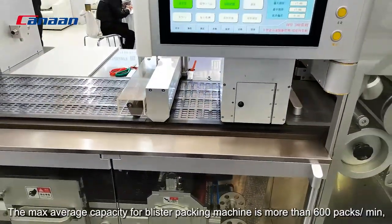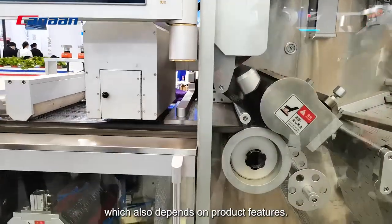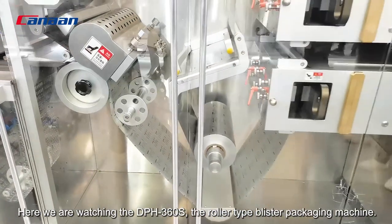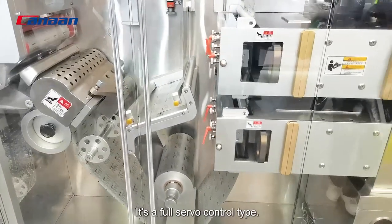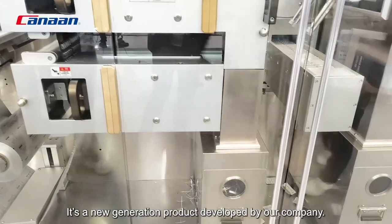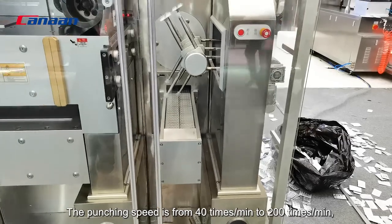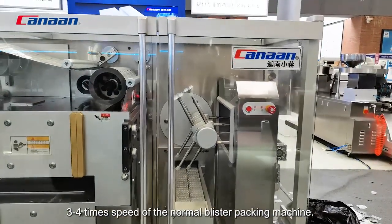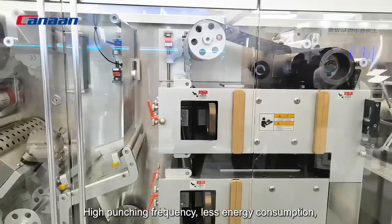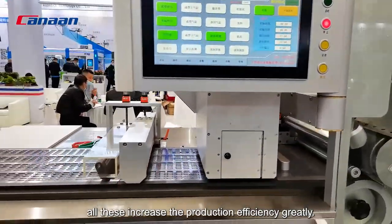For different capacities, the maximum average capacity for the blister packing machine is more than 600 packs per minute, which also depends on product features. Here we are looking at the DPH 360s, the roller-type blister packing machine. It is a full-servo motor controlled machine, a new generation product developed by our company. The punching speed is from 40 to 200 times per minute, 3 to 4 times the speed of a normal blister packing machine. It integrates flat-type and roller-type machine advantages: high punching frequency, less energy consumption, accurate punching and high yield rates, increasing production efficiency greatly.